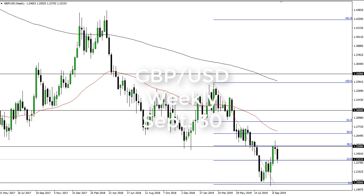From FXEmpire, this is Chris taking a look at the British pound US dollar weekly chart. You can see that we have seen a lot of volatility over the week. We initially broke down below this candlestick and have reached towards the 1.23 area, an area that was previous resistance, so it makes sense that perhaps we are starting to see a bit of support.